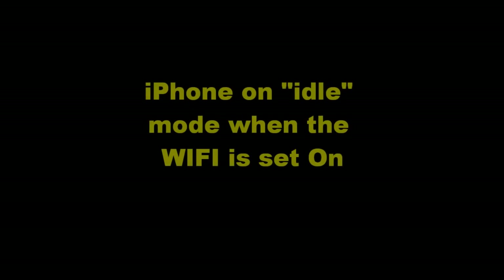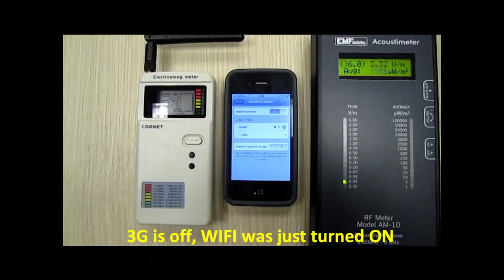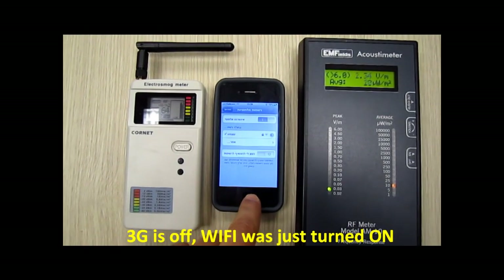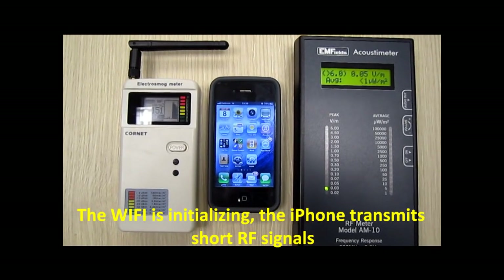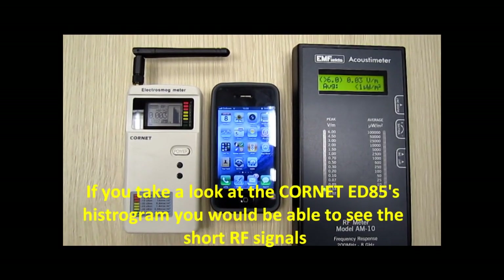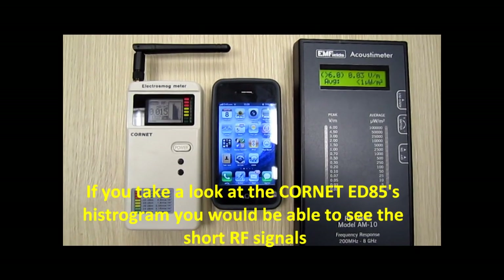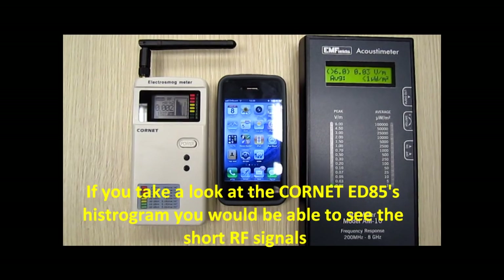iPhone on idle mode when the WiFi is set on and 3G is off. WiFi was just turned on. The WiFi is initializing — the iPhone transmits short RF signals. If you take a look at the Cornet ED85's histogram, you would be able to see the short RF signals.